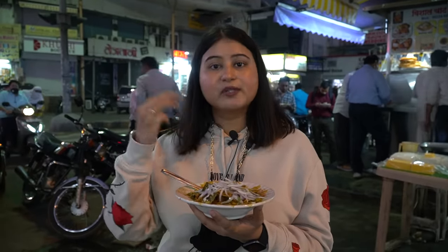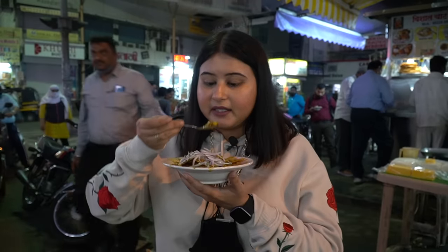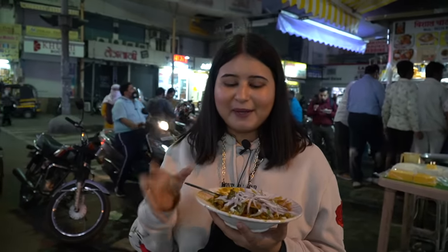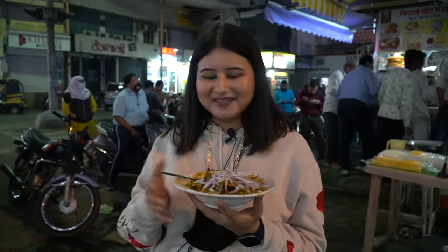I thought it was like the Sindhi preparation you find in Ulhasnagar. They have only used one dal here, whereas in Ulhasnagar what we usually eat uses 2-3 dals — so there is a difference. But the taste is very good. I would highly recommend you watch my Ulhasnagar street food video — I'll link it here — so you know how to eat actual dal pakuan. This here is more of a dal pakuan chaat type. But loved it.